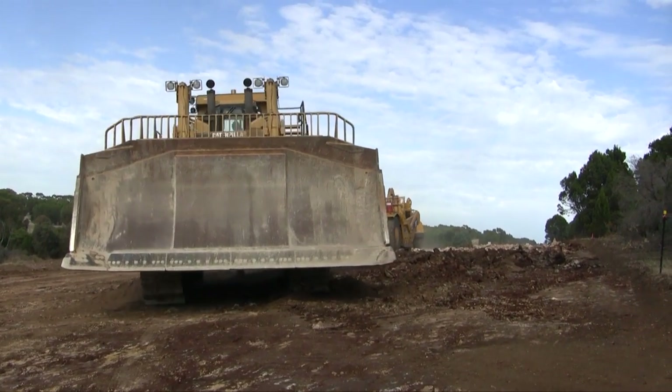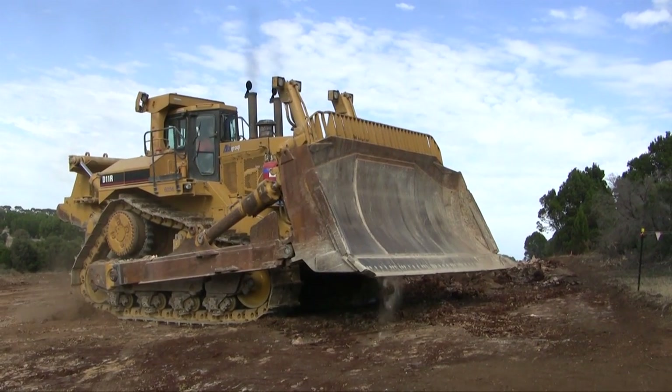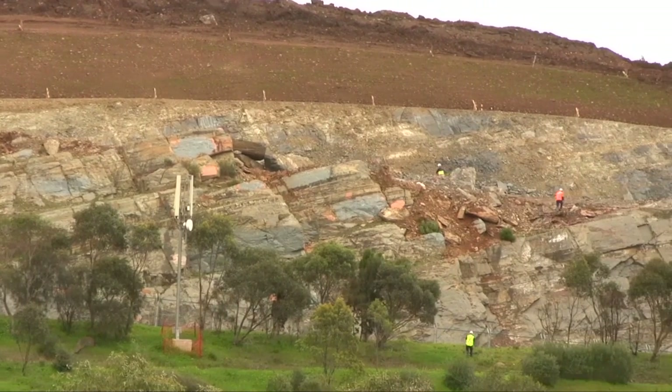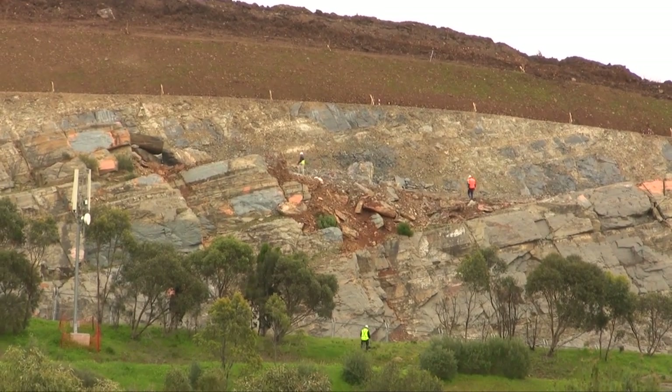We're here at the Darlington Escarpment to witness one of our regular controlled blasts making way for the new duplicated Southern Expressway. We've got one of the biggest dozers on the job, the Caterpillar D11. We're using that to rip out the softer rock at the top, but some of the rock underneath in the escarpment is very hard and we're having to use controlled blasts to remove it.